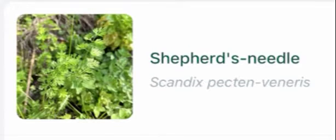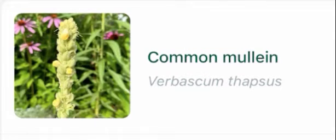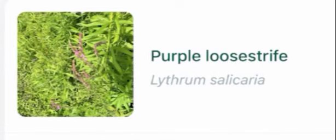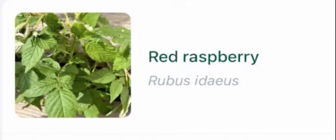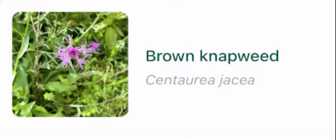Shepherd's needle, prairie sagewort, common mullein, common sage, purple loosestrife, purple coneflower, gray dogwood, spotted joe pieweed, red raspberry, New England aster, silky dogwood, pea.